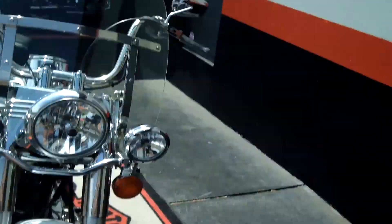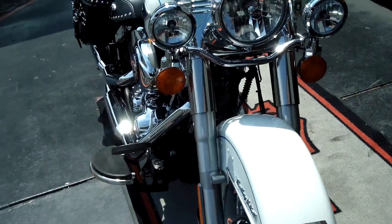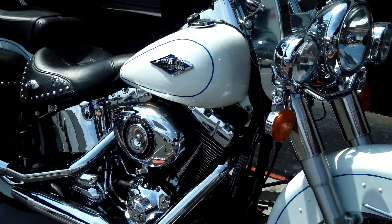Hey Shannon, Larry at San Diego Harley. I wanted to send you a little video of this 2012 Heritage Softail. This one here is the Pearl White, absolutely beautiful bike, very nostalgic looking.